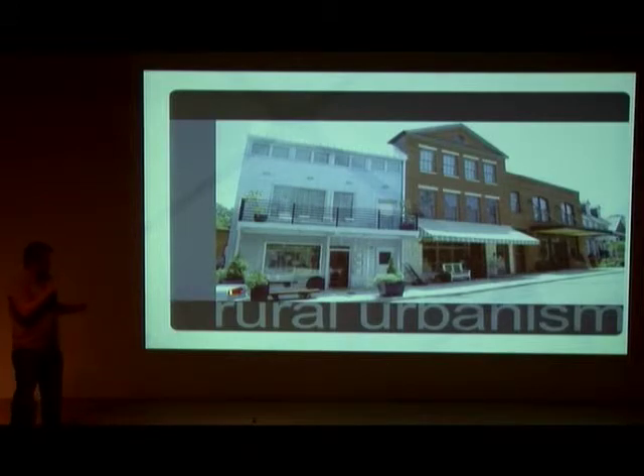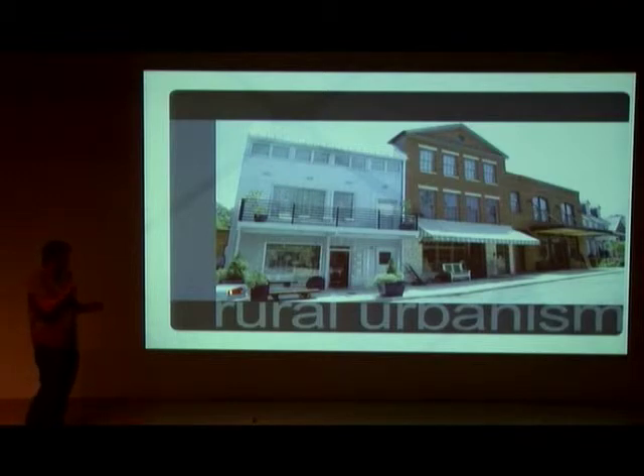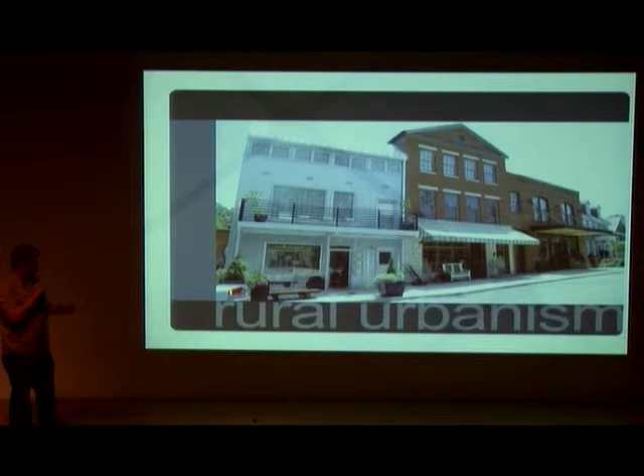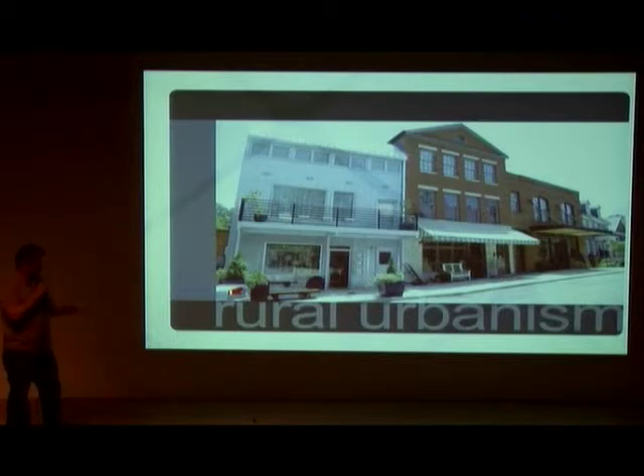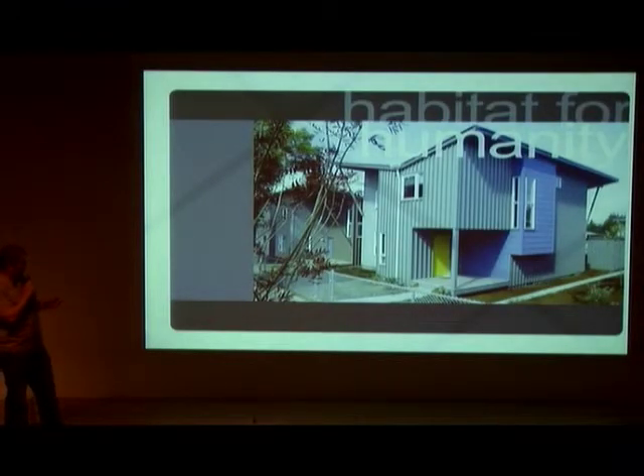Recently we've seen a push towards what we're calling, for lack of a better term, rural urbanism. The photo is of a community about 40 miles south of Orlando called Serenby, taking its cues from Seaside and Rosemary Beach before it. Serenby has also embraced sustainable building practices. The area centers around an urban core with self-sustaining organic farms as part of the overall design.